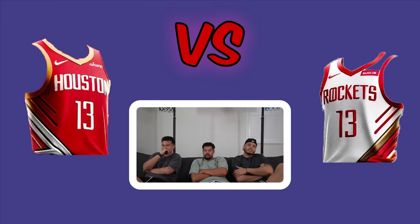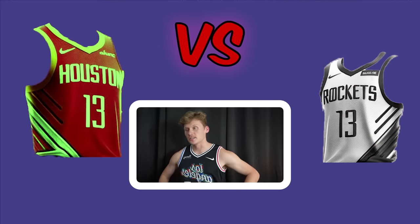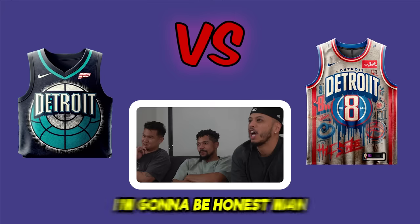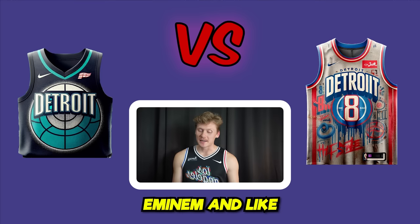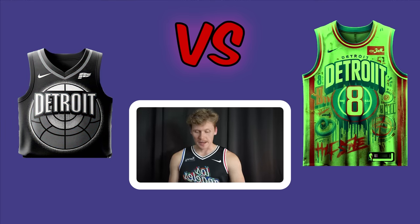Houston Rockets matchup — one jersey has gold on it, and one voter makes the jersey look like a spaceship. The Detroit Pistons matchup is described as really controversial. One voter goes right because Detroit is a city in shambles. The right jersey was inspired by Eminem and underground rap, with an 8 on it for 8 Mile. All three vote right.